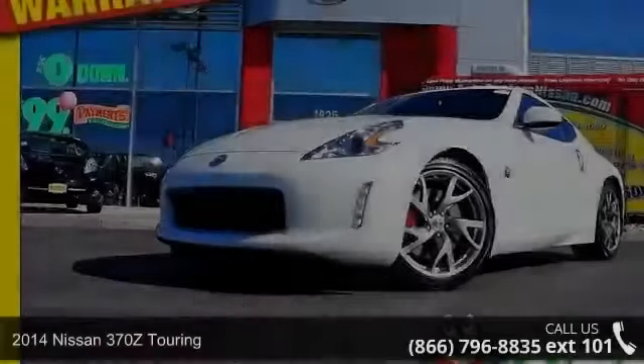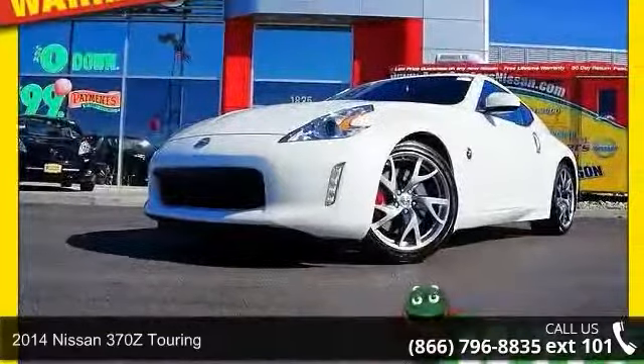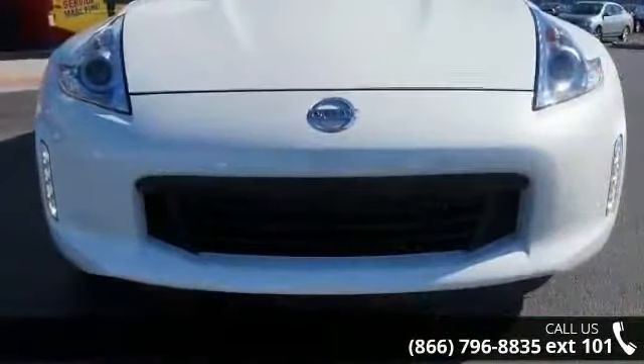Check out this 2014 Nissan 370Z Touring. If you are looking for a first-rate auto, this one could be yours today.